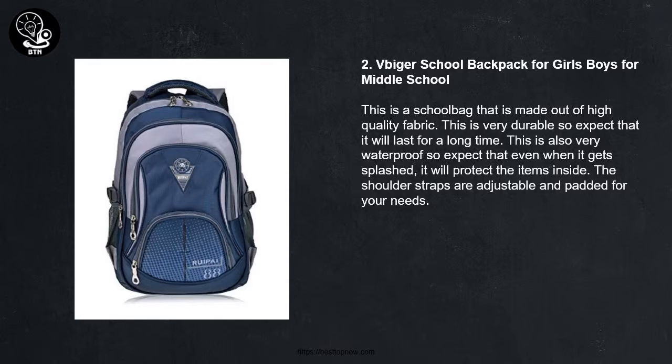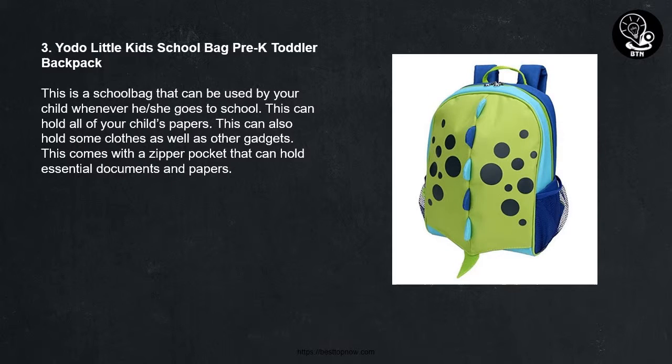2. School Backpack for Girls and Boys for Middle School. This is a school bag that is made out of high quality fabric. This is very durable so expect that it will last for a long time. This is also very waterproof so expect that even when it gets splashed, it will protect the items inside. The shoulder straps are adjustable and padded for your needs.